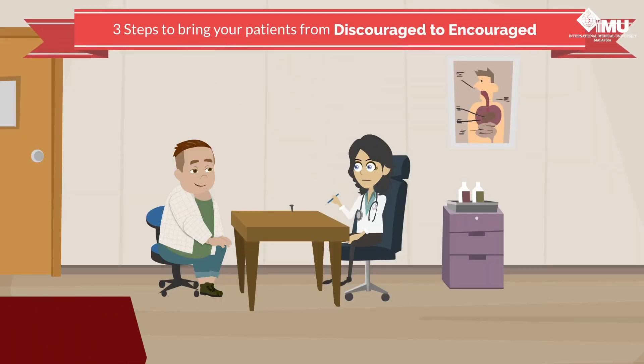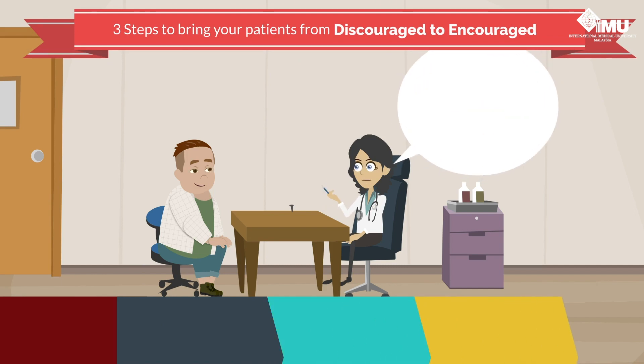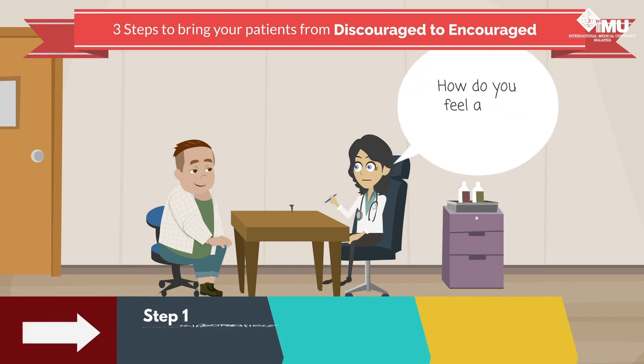You can empower your patient from discouraged to encouraged in 3 simple steps. Firstly, ask your patient about his or her feelings. Doing this brings the human connection into patient care.